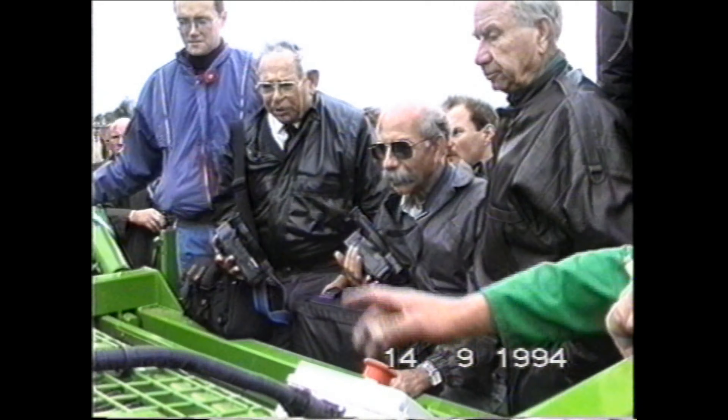We're now approaching the end of this film, which has shown you a number of Standen products at work during 1994. Earlier, we promised you a glimpse of our new harvester, the Status, which was built in our development workshop during 1994. Let's now look at this important new machine as it comes together, part by part, piece by piece, bit by bit, growing day by day until it's ready for rollout. Although only a limited number of Statuses will be available for sale in 1995, that's no reason why we shouldn't lift the corner of the curtain and give you a glimpse of what's coming. Status is basically a wider version of the Statesman 2, but it is more than just a wider version, as we shall now see.